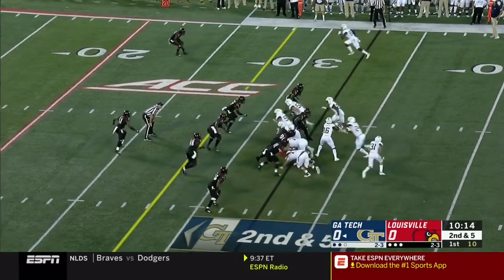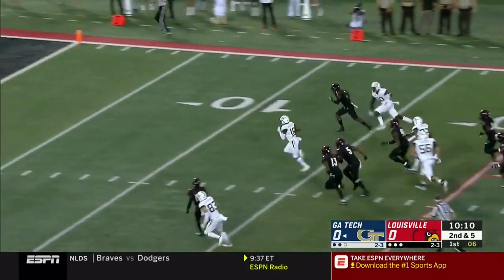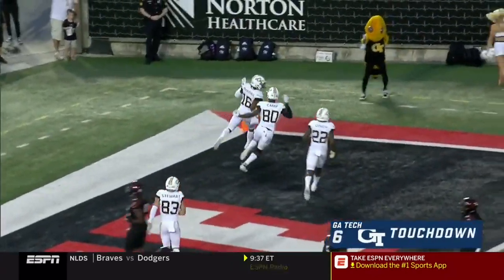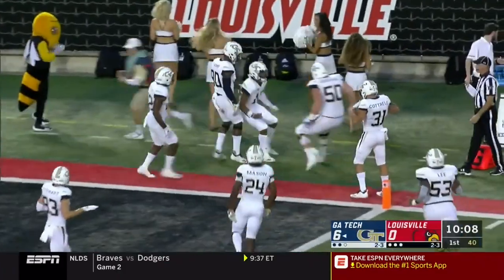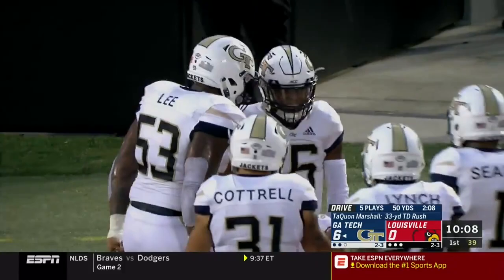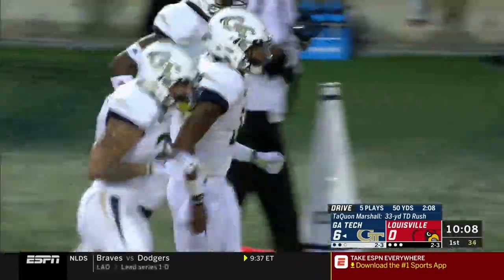These Louisville defenders get cut a bunch tonight. It is Marshall on the keep, finds a seam, finds a lane, all the way to the end zone. Touchdown, Georgia Tech. That was a well-used timeout. A 33-yard run for Taquan Marshall and Georgia Tech.